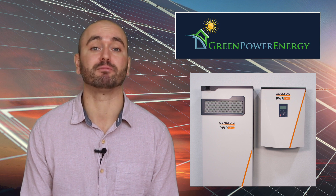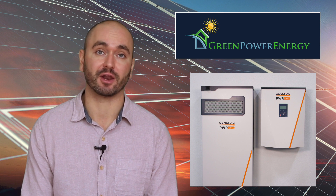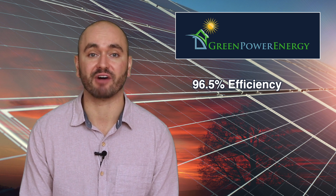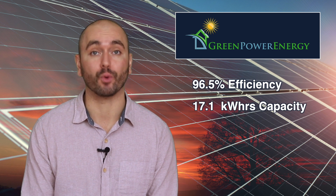It's a solar inverter and battery combo. It's a DC coupled system with the highest efficiency rating on the market at 96.5 percent, and it has a large battery capacity at 17.1 kilowatt hours.